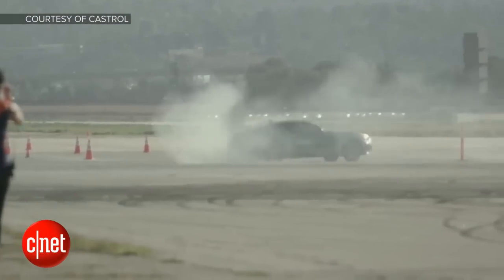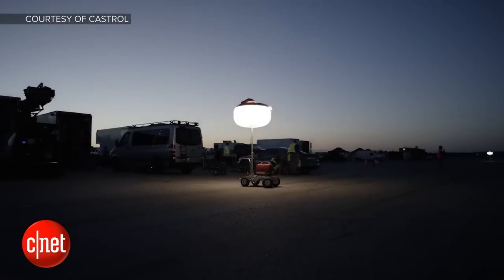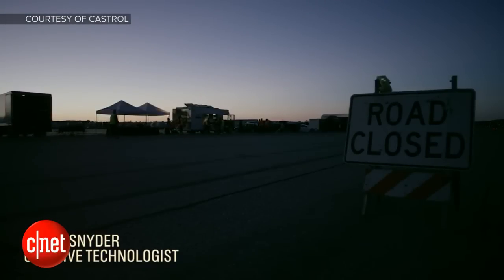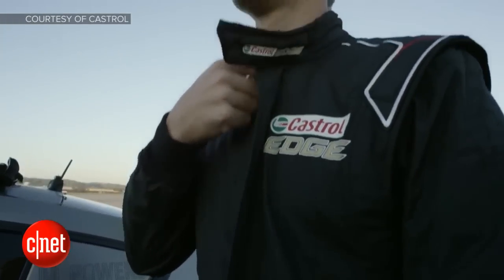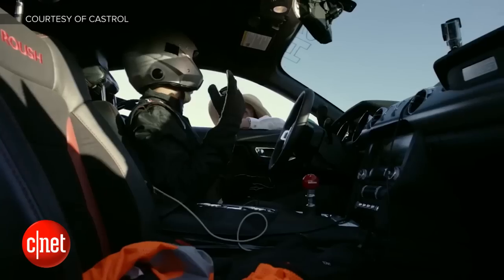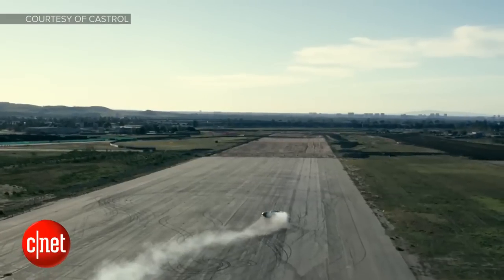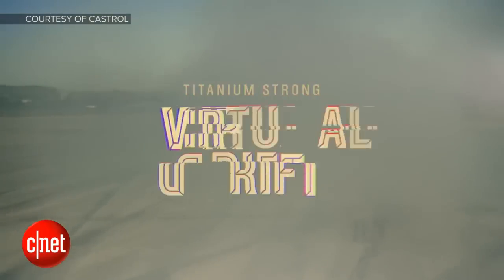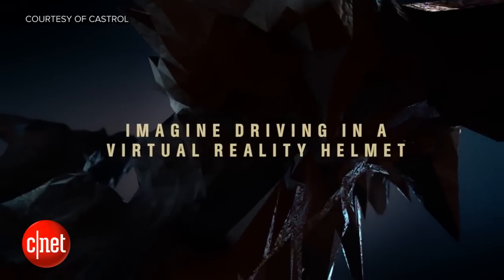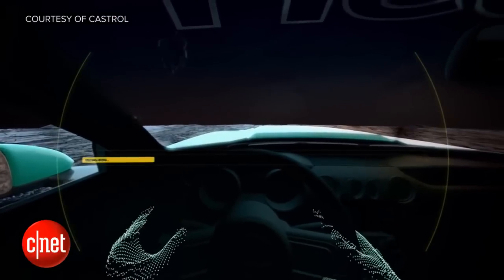Powers said: 'Virtual Drift was exhilarating and challenging like nothing I've ever done before. It's been awesome not only being involved and testing the next generation of gaming technology, but also the possibilities it opens up for motorsports in general are mind-blowing.' This is part of a series called Titanium Trials. This is only one of many, but this one had to do with virtual reality.